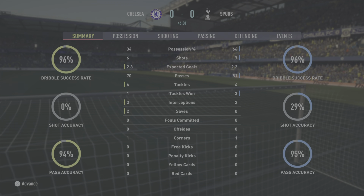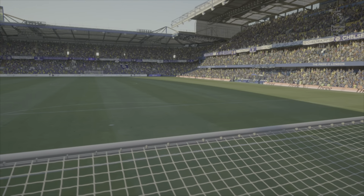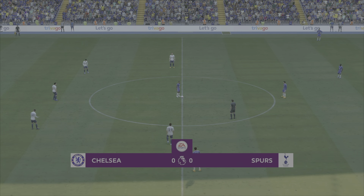Spurs more dominant in possession, however Chelsea are making more of it in attacking areas. Let's see what the second half bestows.